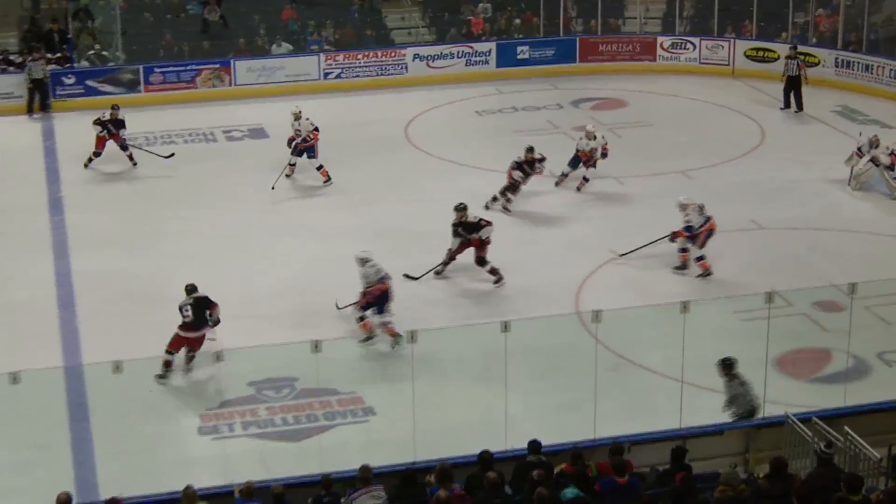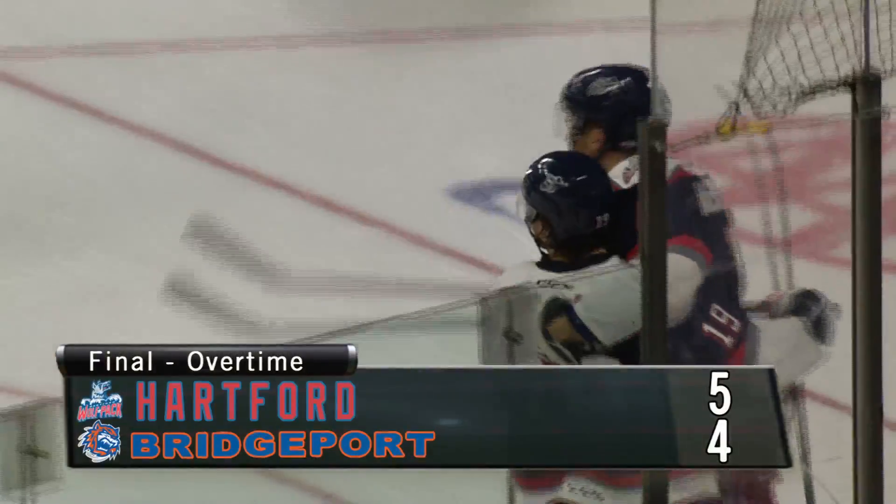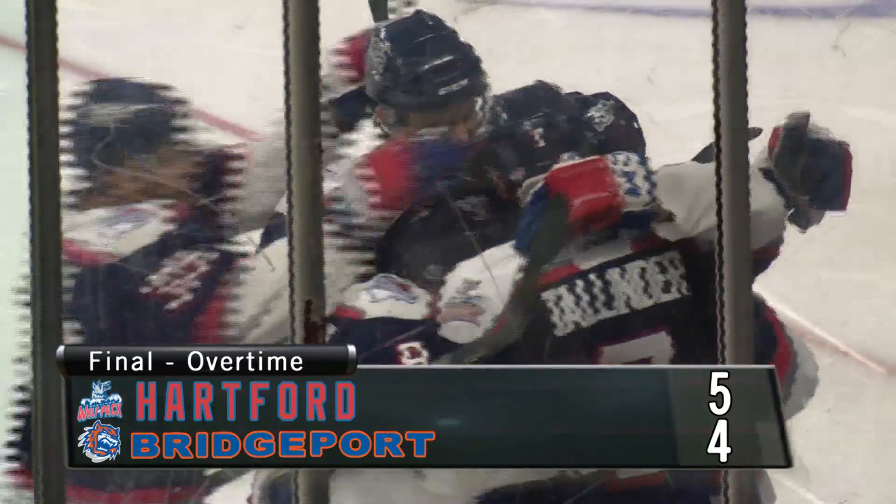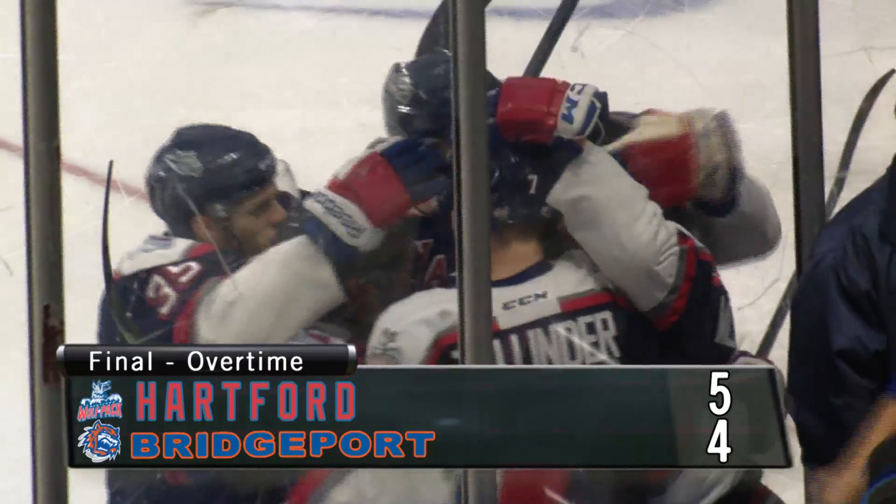Off the draw, here's Talinder. From the point to Ryan Bork, Bork center point. Ryan Bork moving left, in front — flick it on goal. They score! Great backdoor pass and Chris Mueller gets the game-winning goal. 52 seconds into overtime, the Wolfpack win by a final score of 5-4.